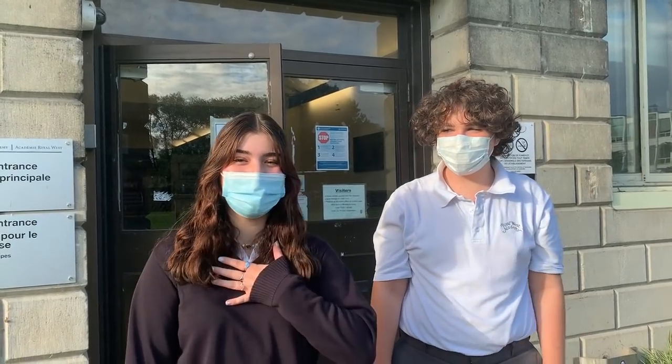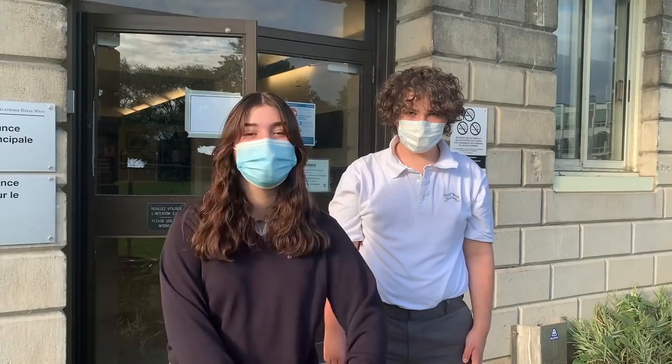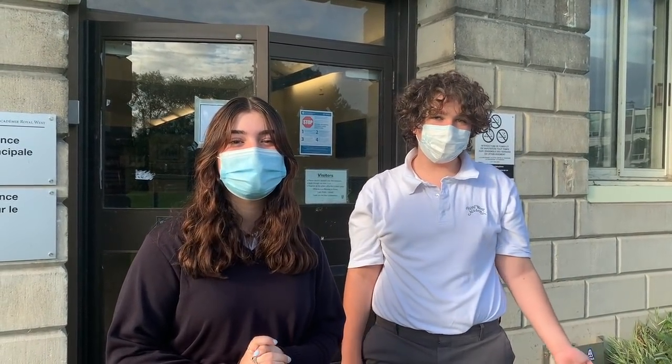Welcome to Royal West! I'm Marylena and my name is James and we are both part of this year's Student Life Association, otherwise known as SLA. We put together the open house for you to see and this year it will be virtual. So today we're going to be taking you on a tour of our beautiful school. Follow us!